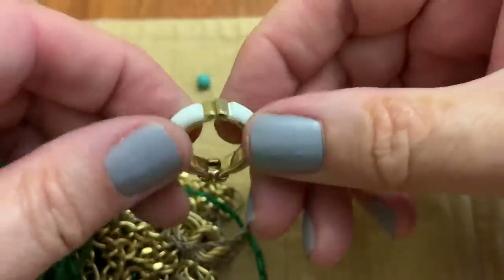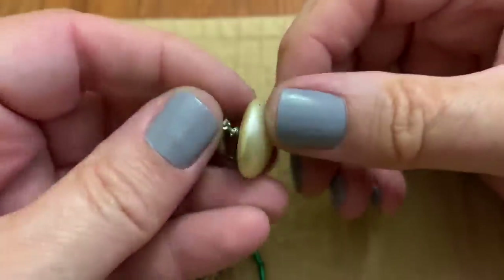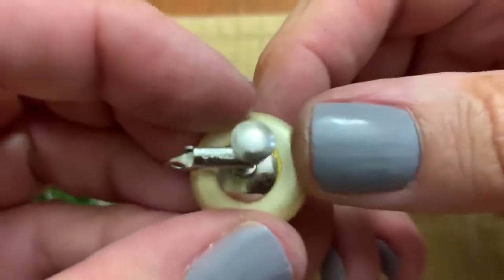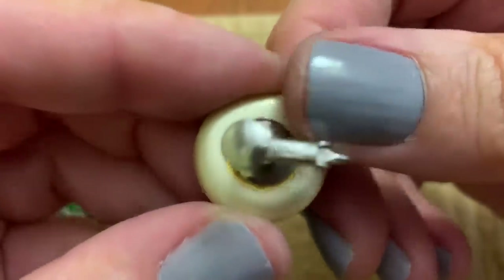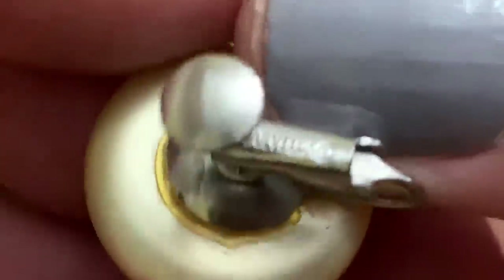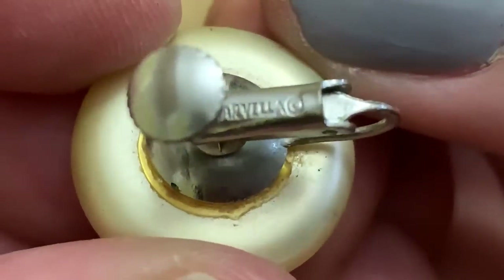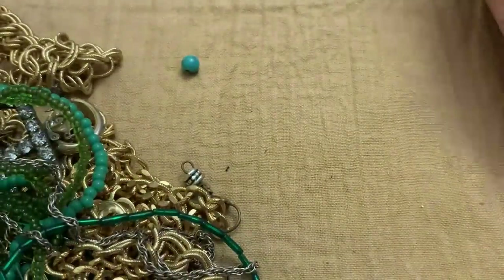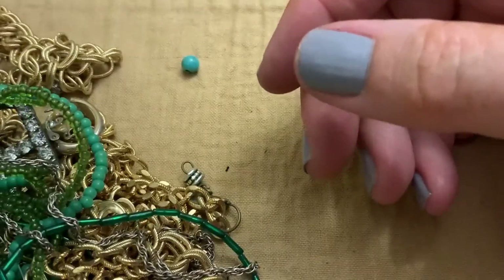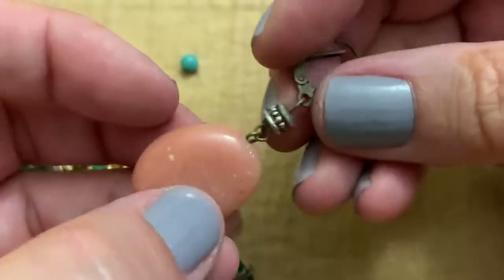I think these ones like that clamp earring, button earring — it says Marivella. That's Marivella. A bead earring with some sort of stone.